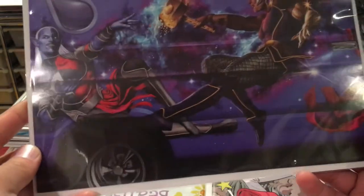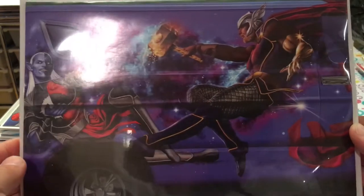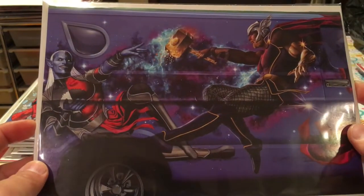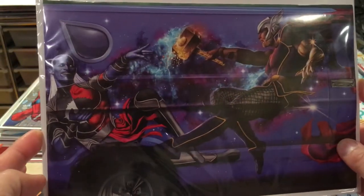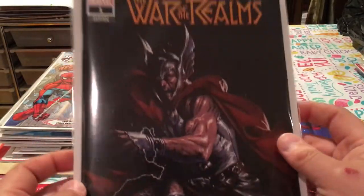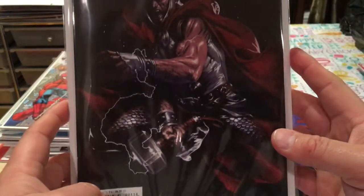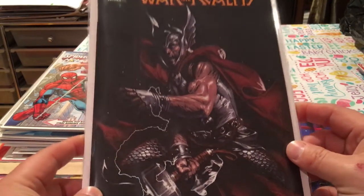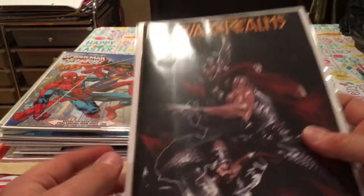I picked up the Greg Horn variant of The War of the Realms, which is just epic and beautiful. It looks like a play on Da Vinci — on the Sistine Chapel — with him touching Mjolnir almost. And speaking of Italian artists, my favorite — Gabriele Dell'Otto. He does some amazing stuff, and this is just a beautiful cover of the Thor variant, and it was cover price. So I scooped up a few of these.